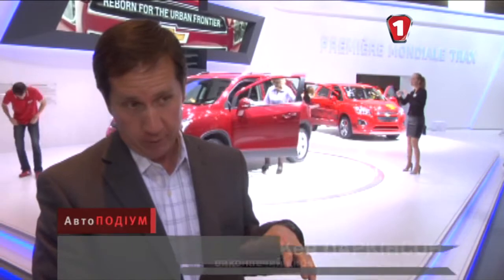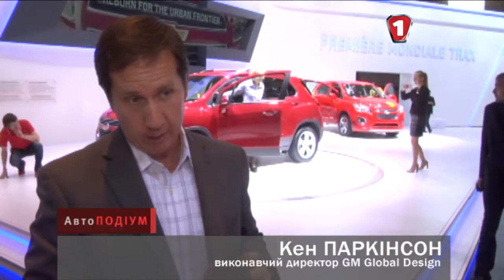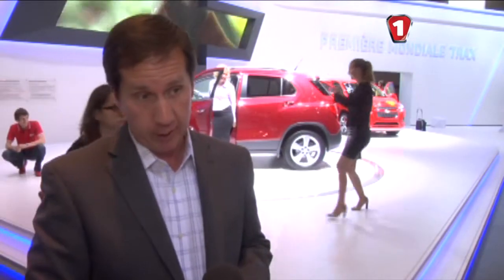«Трекс» виконаний у традиційних рисах бренду «Шевроле». Це можна помітити за подвійною решіткою радіатора, яка притаманна усім нашим моделям, включаючи «Камаро». Загалом кросовер, як бачите, агресивний і привабливий.